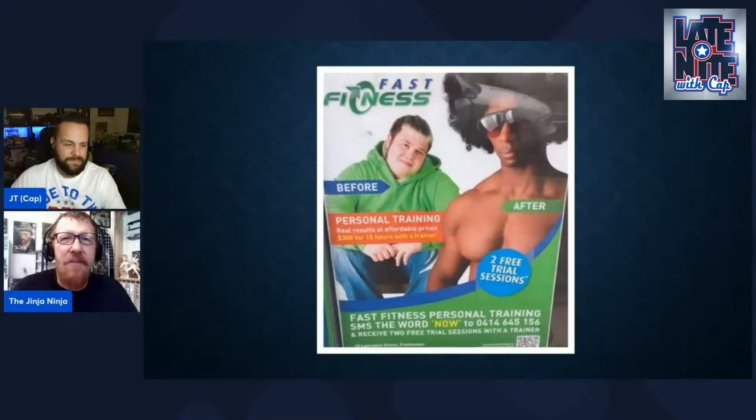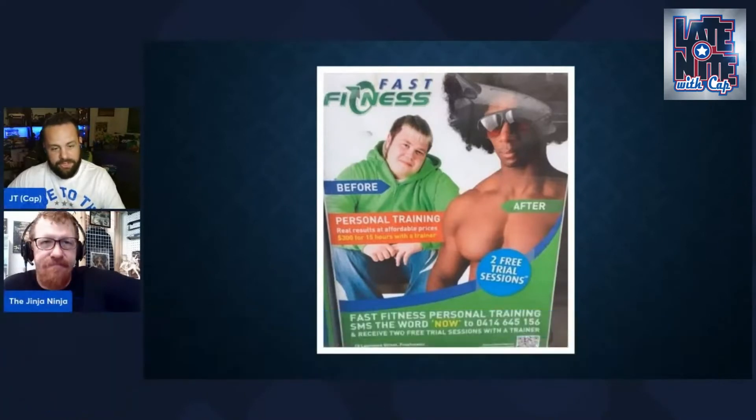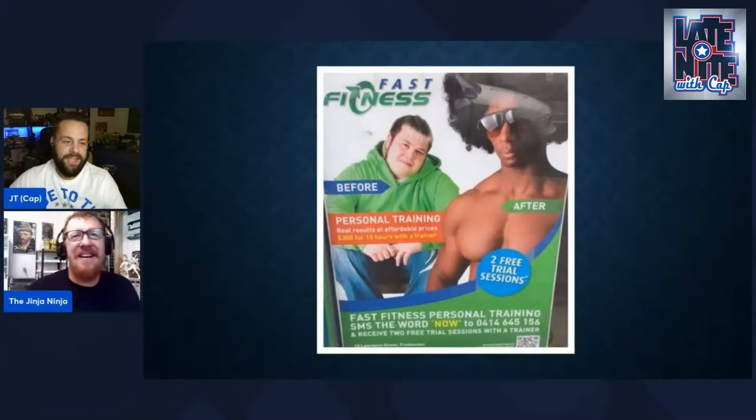The before and after — I mean, what kind of gym is this? I'm speechless. To get from there to there, there's a lot of extra work being done. I don't think you're gonna get that just from the gym. If you want that fro, you have to go to Fast Fitness! I used to have a fro like that back in the day, no lie.